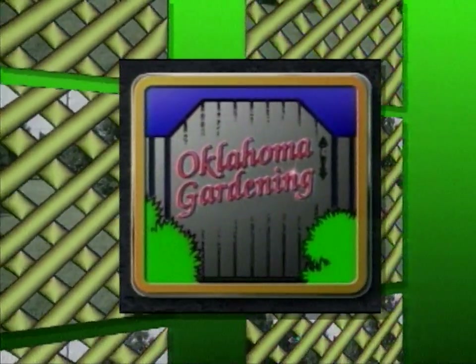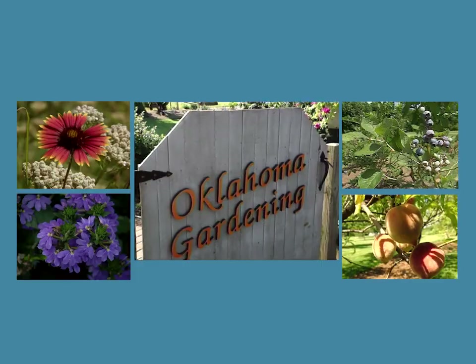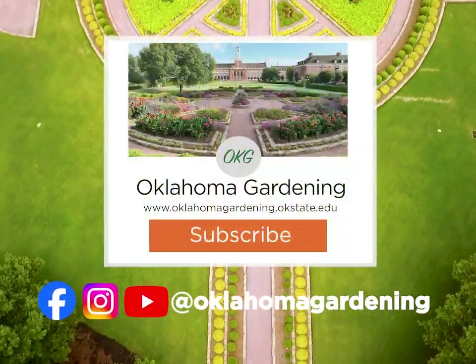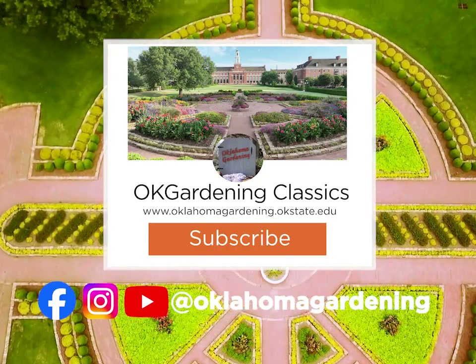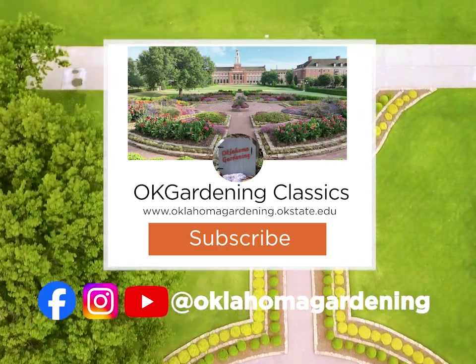I hope you've enjoyed these summer annuals. If you have a hot spot in your garden that needs filled in with some summer color, think about using one of these. We hope you've enjoyed this classic from the Oklahoma Gardening Vault. Remember, even though these tips and techniques are timeless, there's always something new to learn in the world of gardening. By subscribing to both Oklahoma Gardening and OK Gardening Classics, you'll have access to a wealth of gardening knowledge, both classic and contemporary.